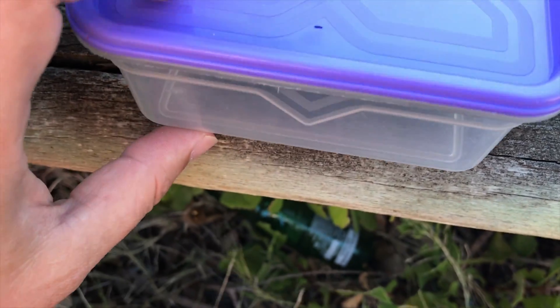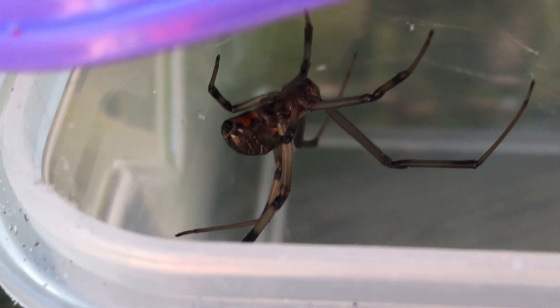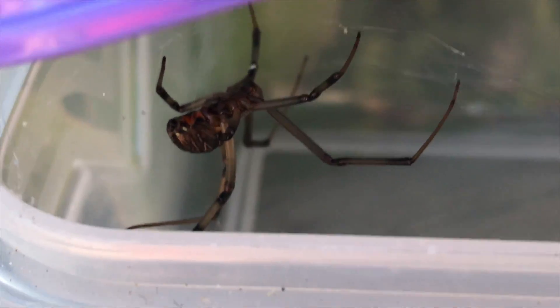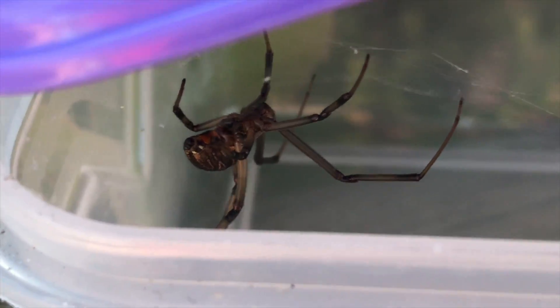Let me open this up and see if I can show you the patterning. He's actually holding onto the lid with a bit of webbing now. There you go — you can see the orange marking on his belly in the hourglass shape. That's characteristic of the button spiders.